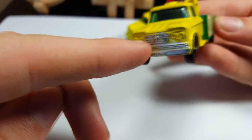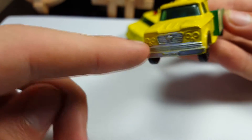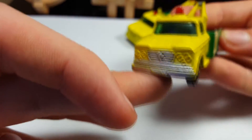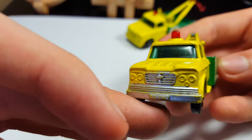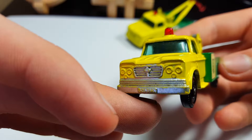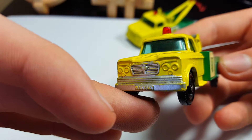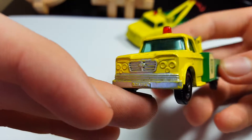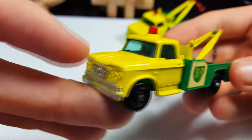Moving on to my second one, which is a little bit interesting — you might notice the grill paint, which I don't believe is original; I think the previous owner put that on there for looks. But you can get a rare variation with the grill and headlights painted silver, which is slightly more rare than the ones without, like my first one.